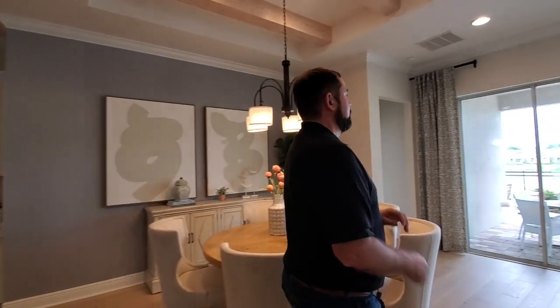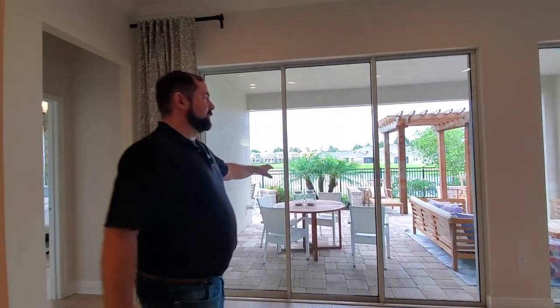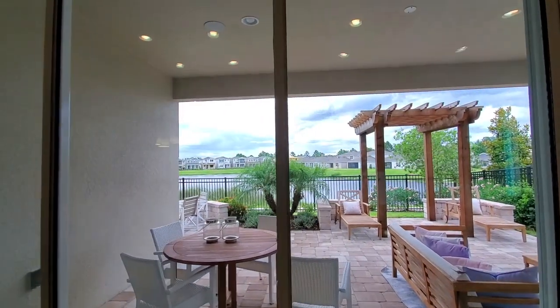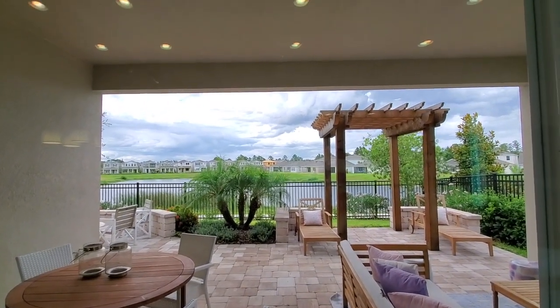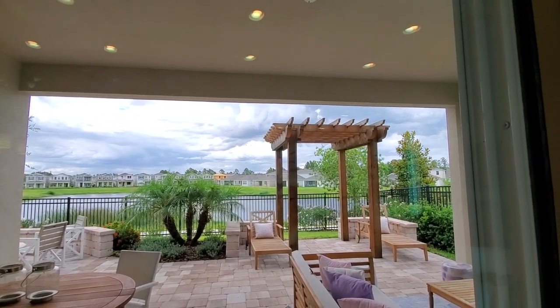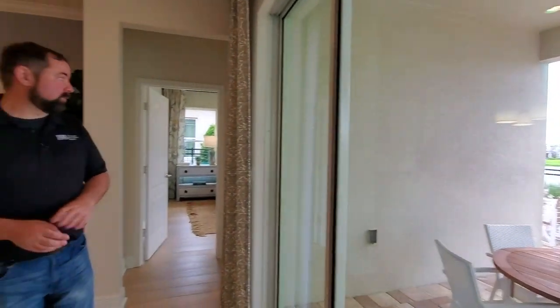We do have these nice sliding glass doors that open up, and they've obviously done a lot of upgrades outside. We have a covered patio area with actual in-ceiling speakers, which is an upgrade. And of course we have the trellis there with the pavers and also some walls going around so you can enjoy the outdoor living. And of course we have a nice pond view from the back of this home.